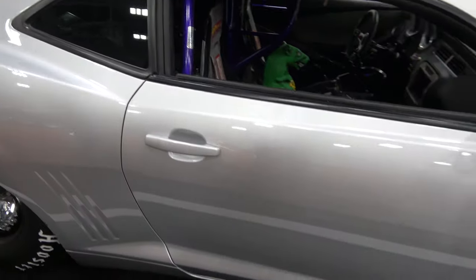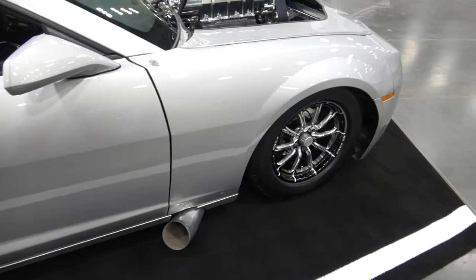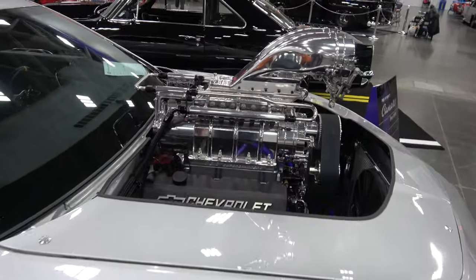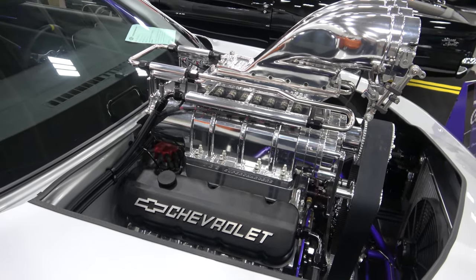I understand it used to be a V6 car? It was, correct — it was a V6 car from, actually from Chesterfield, Virginia. It's definitely not a V6 anymore. No, it's got a little bit more horsepower than the factory V6 came with.